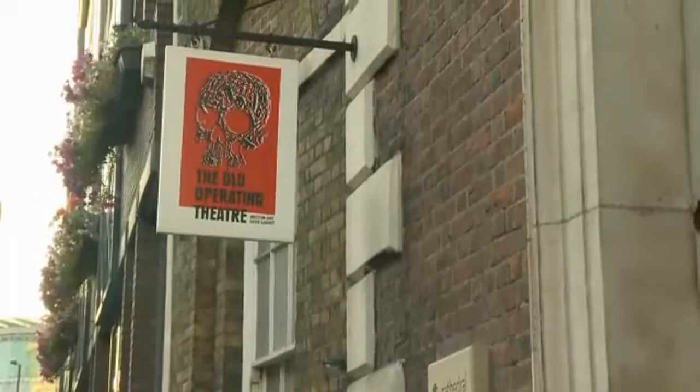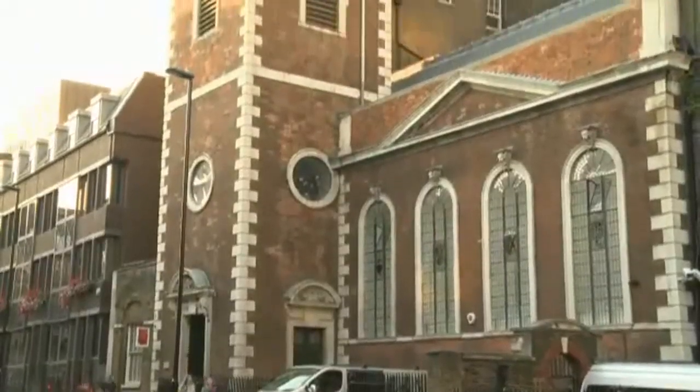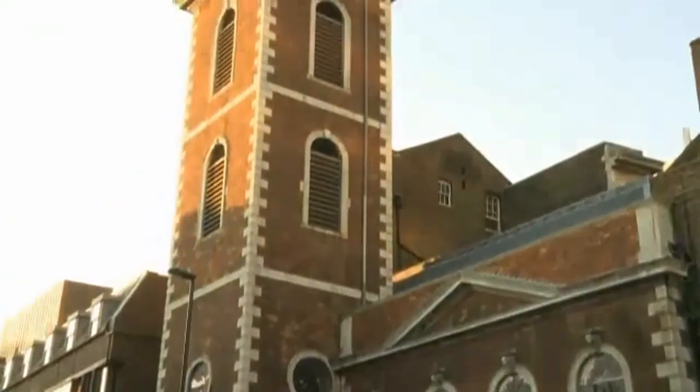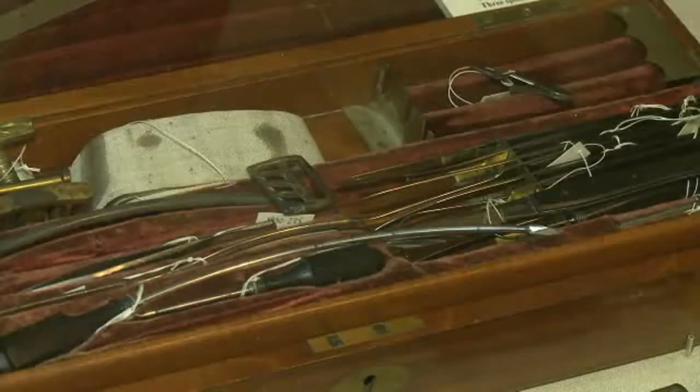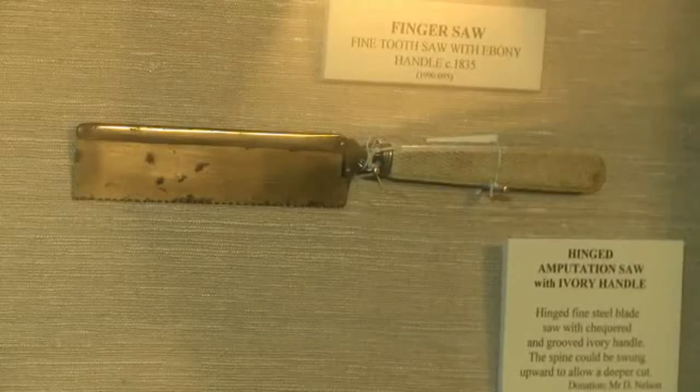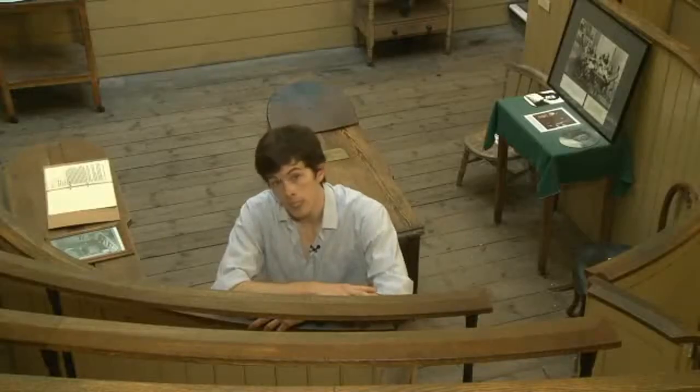But what about old operating theatres? What were they like? That's why I've come here. St Thomas's old operating theatre used to be in the attic of this church. The hospital was moved from here in the 1860s, but when a historian decided to investigate the church's old attic, he found a large abandoned room containing some old-fashioned surgical equipment. Today, this room is part of the old operating theatre museum, which has been teaching visitors about the history of surgery for over 50 years.